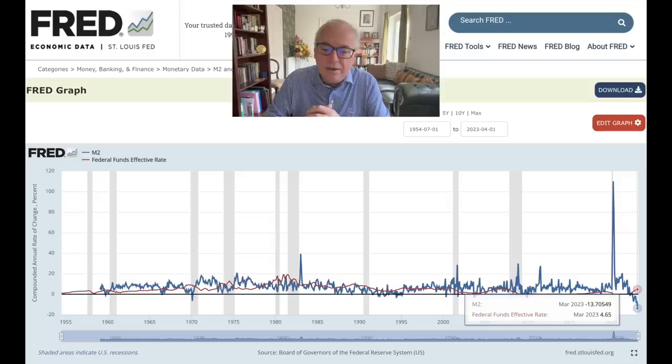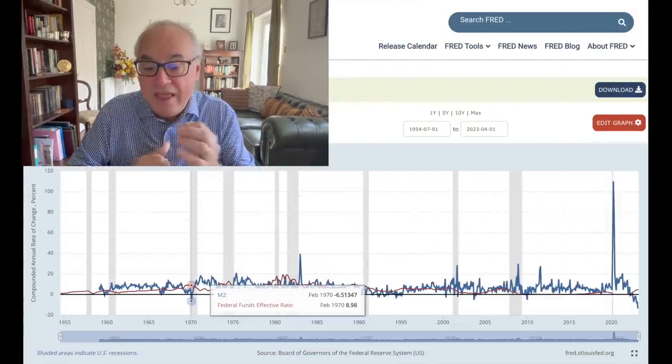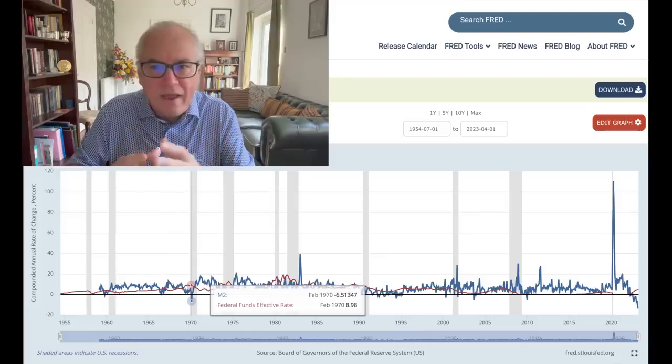In February 1970, we had M2 drop by 6.5%. And what happened about a year and a half later? Well, the whole Bretton Woods system collapsed. We had a deep recession, the US went off the gold standard, and we had a decade of inflation and also very low growth in the economy. The stock market went sideways — a decade of stagflation, a decade of stagnation, but a very good decade for hard assets: gold, silver, oil, and commodities in general.